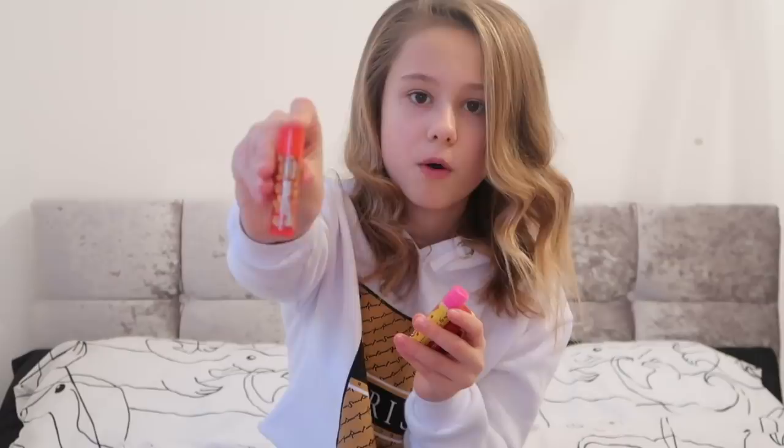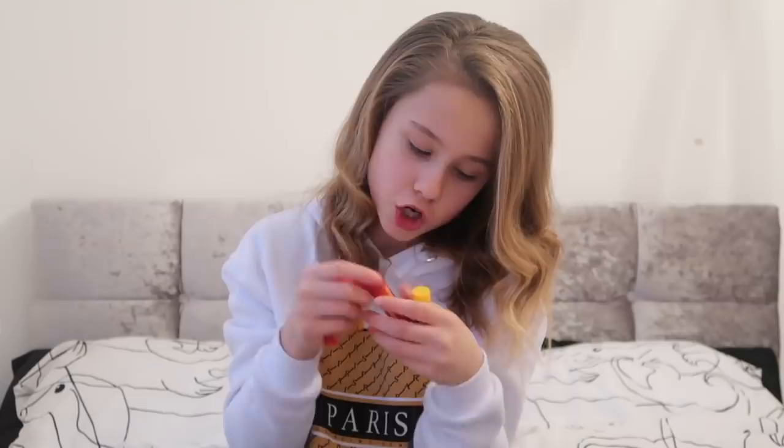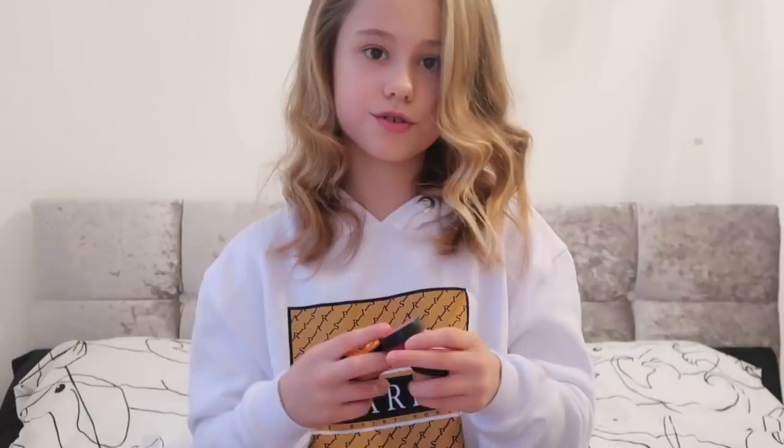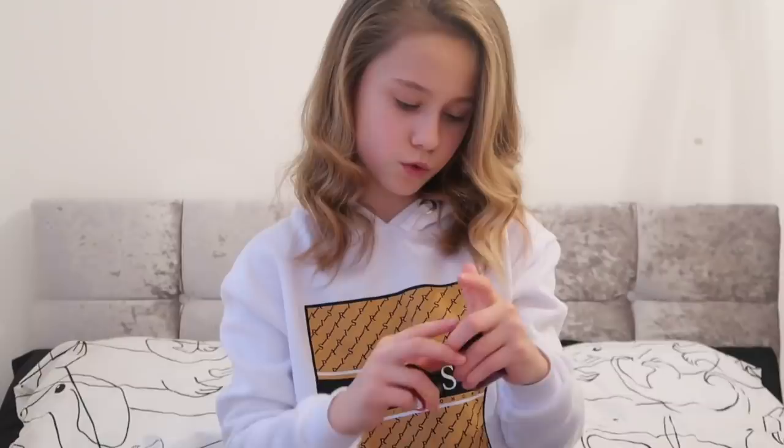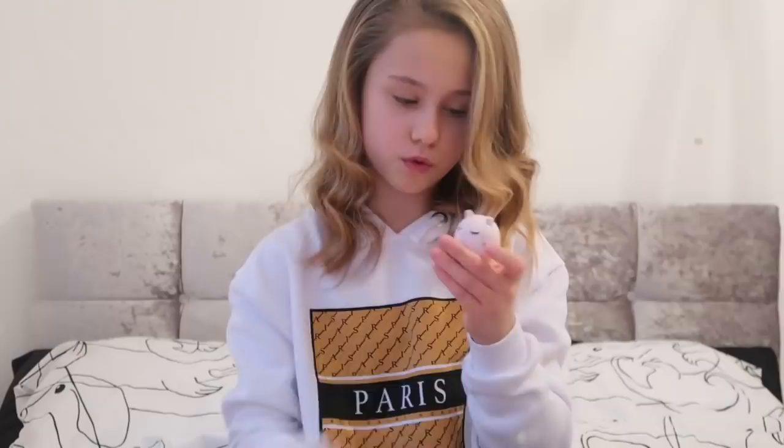I've got a salted caramel popcorn butter lipstick - this is like chapstick - cinnamon sweet popcorn, chocolate popcorn, and toffee popcorn. They look like this, they're super cute. I got these lipsticks from my auntie and she's called Tori. She also got me some satsuma shimmer, raspberry, watermelon, and passion berry.